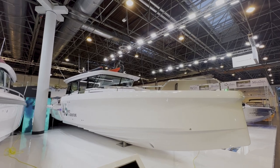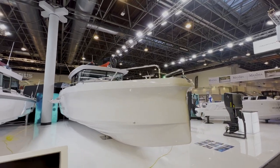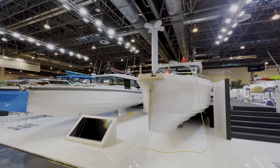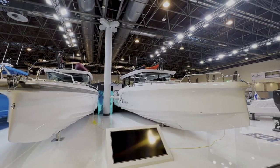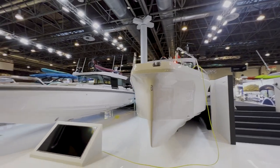Starting here at the bow of the 45, we're taking a look at just how much of a weapon this boat is. That's the 37 actually right next to it, and the 45. It's kind of hard to tell with the wide-angle lens here, but the 45 dwarfs that 37.